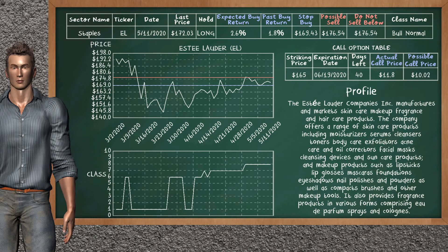Estee Lauder was a previous top buy alternative. Today, our analysis is suggesting to continue holding it long. You can observe that Estee Lauder is a bull normal class. In the past, it has given an average buy return of 1.8%. You may expect now a buy return of 2.6%. We suggest to sell it at a minimum price of $176.54. We suggest to stop buying if the price is $169.43. On the call option table, Estee Lauder has a striking price at $165. The actual call price is at $11.80, but we expect a possible call price at $10.02.